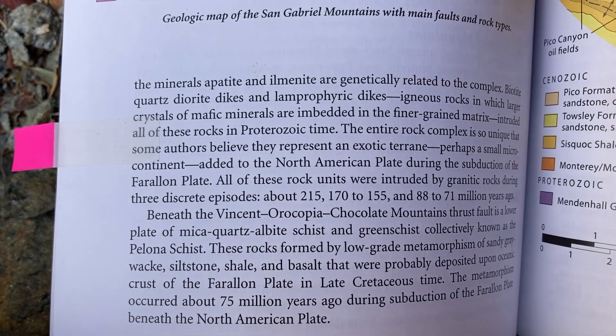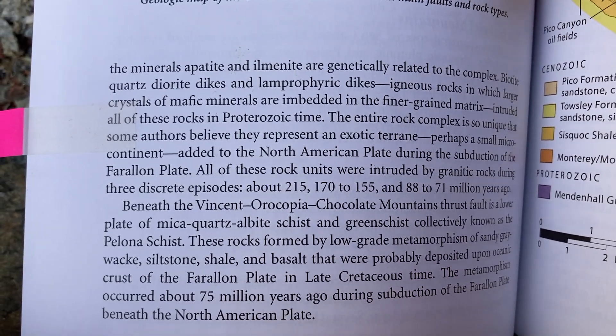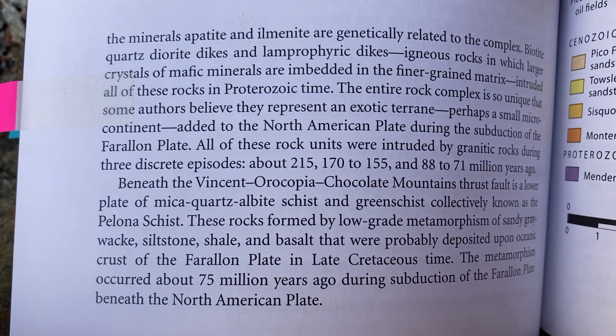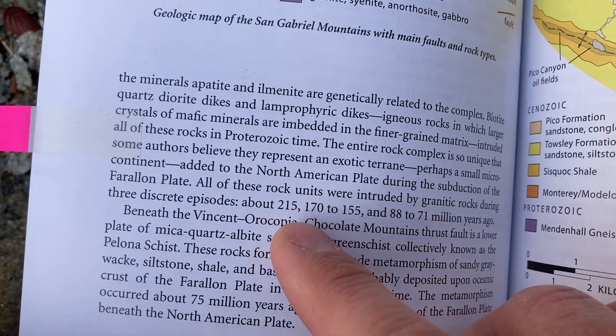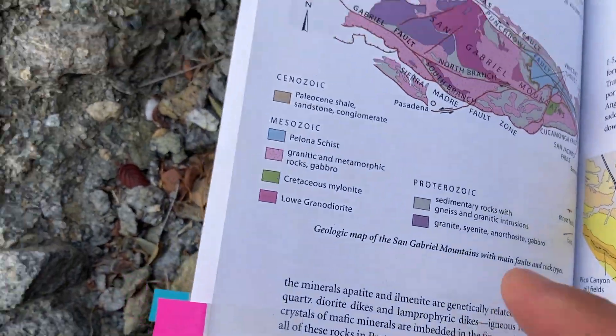Here's a passage I really enjoyed relating to the San Gabriel Mountains: 'The entire rock complex is so unique that some authors believe they represent an exotic terrain, perhaps a small microcontinent added to the North American Plate during the subduction of the Farallon Plate.' So the big event of 100 million years ago is in there — and maybe the Palona Schist was part of that.